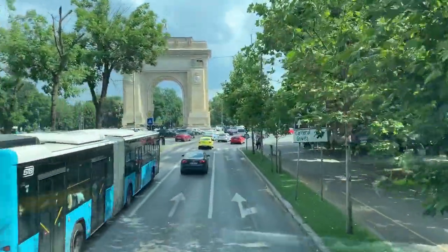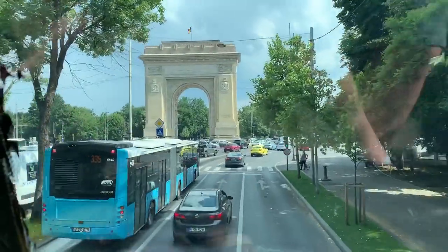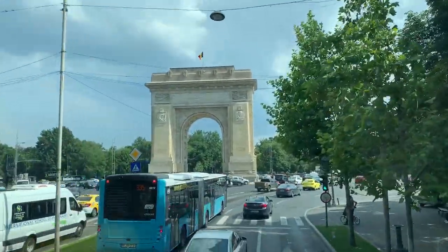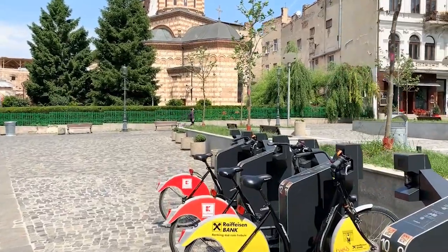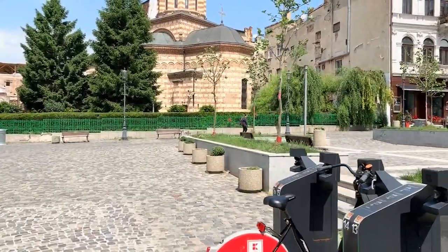The capital of Romania is Bucharest, so plan to stay in this bustling city as your base for exploring the country. If you want to walk to restaurants and explore the nightlife, Old Town is definitely the place to be.